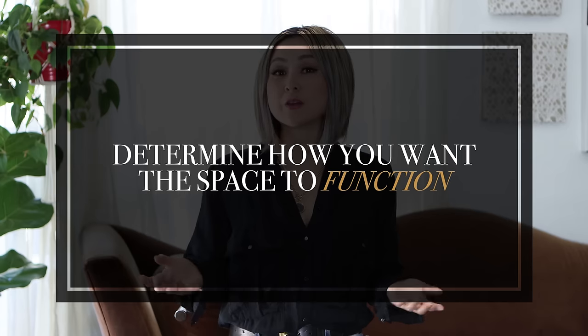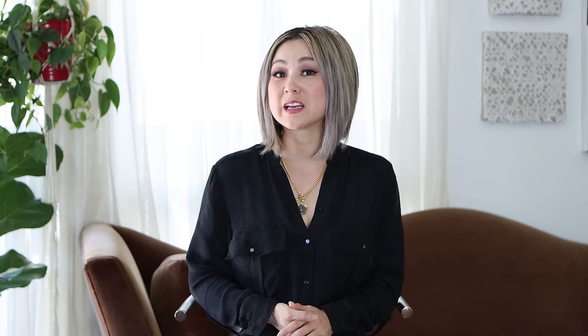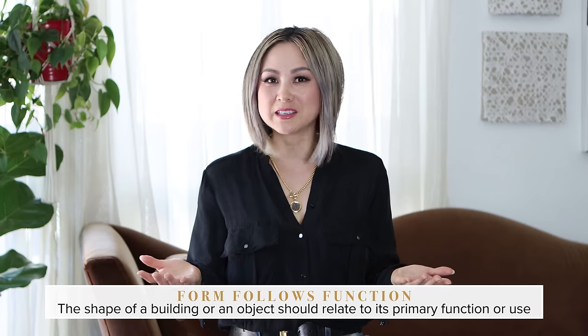This video is step one in my creative process: determining how you want the space to function. Form follows function, says the late great architect Louis Sullivan. This basically means that the shape of a building or object should relate to its primary function or use. You're probably asking, how hard is it to figure out the function of a room? A bedroom needs a bed, a dining room needs a table and chairs, a living room may need a sofa and a coffee table.